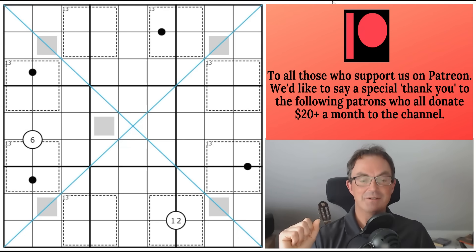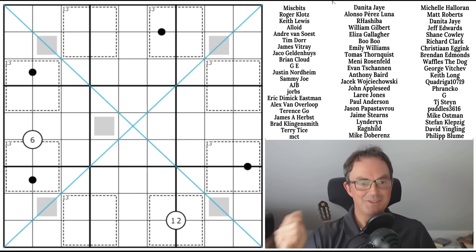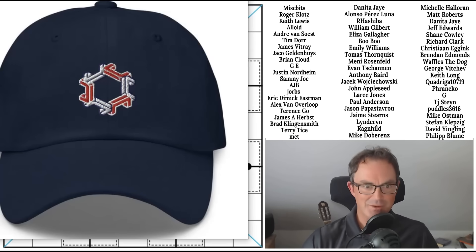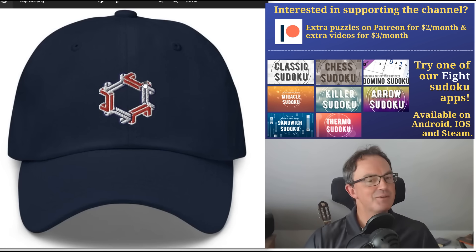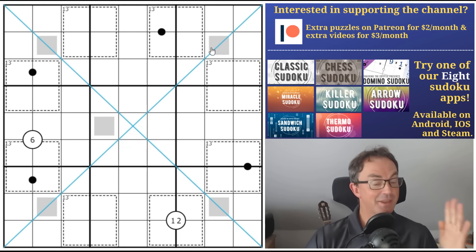I've been reading the comments about our latest Sudoku hunt, which is our Patreon reward for September - do check that out if you haven't had a chance. It's called Lines and Shapes. There is a chance to win new merch - that's the CTC logo, very discreet in the middle of the cap, which looks quite cool. That competition closes on the 20th.